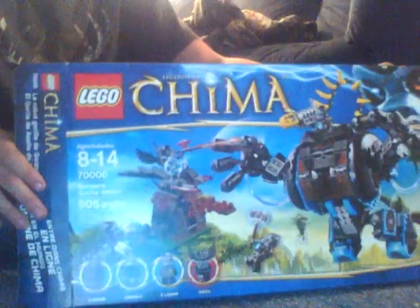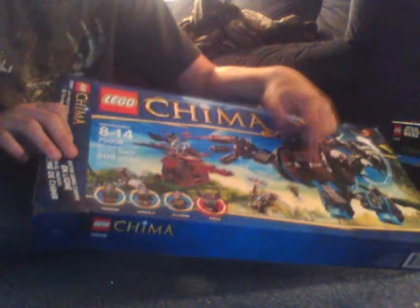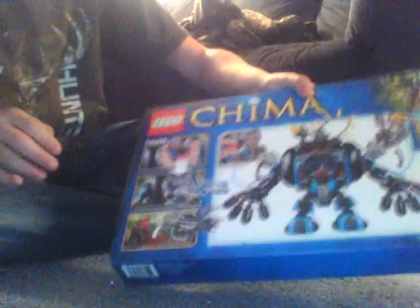Then I wanted this Chima set — even though I don't really like Chima, I just really like the look of that gorilla. I really love that set too; it was a fun build.